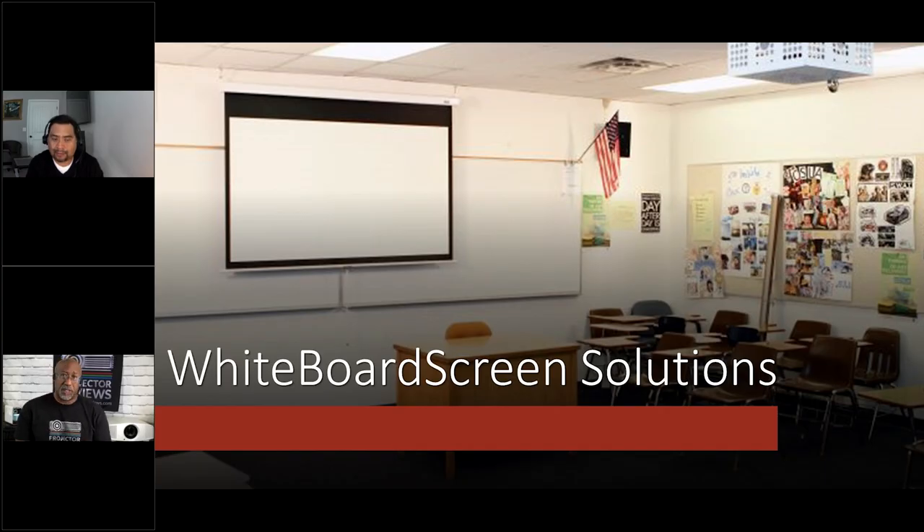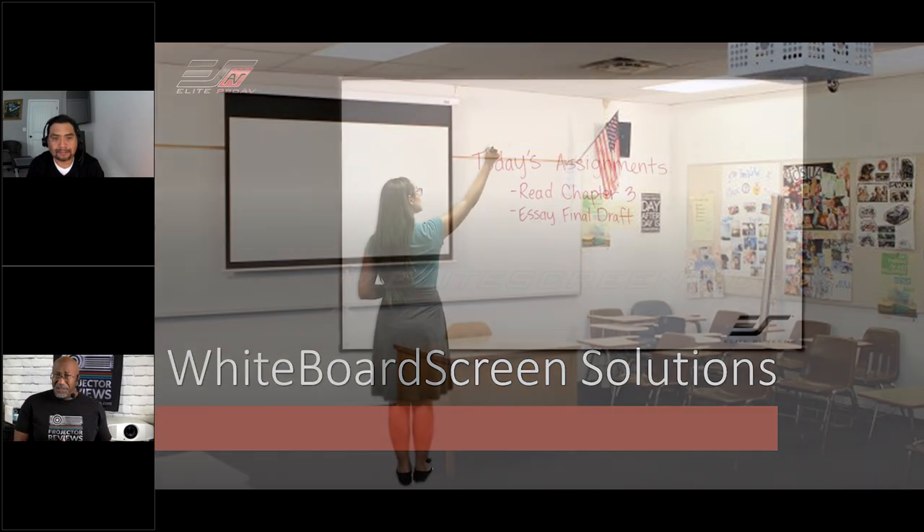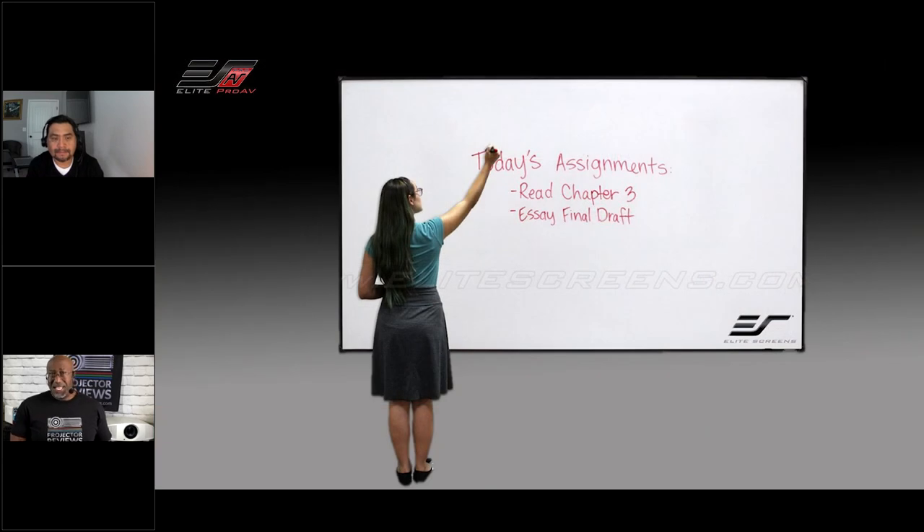So Jaime, how are you? I'm great, Phil. Can you talk a little bit about why you guys develop whiteboard screen solutions? For EliteProAV, the commercial line of Elite Screens, we took a survey from customers and asked them what they would like to see next in the lineup of products. We were noticing that a lot of schools were still using conventional whiteboards, and that just wasn't cutting it when it comes to projection image quality.